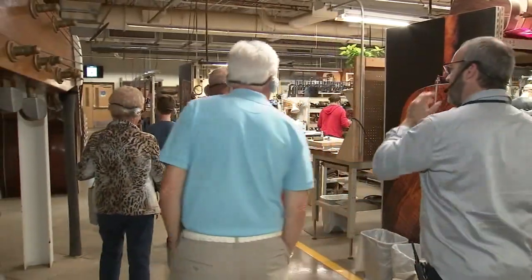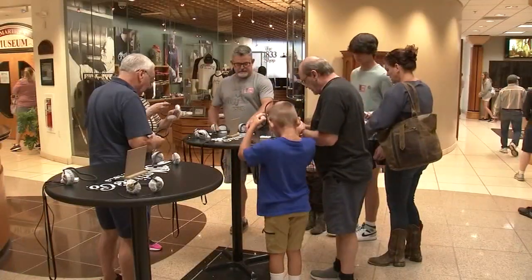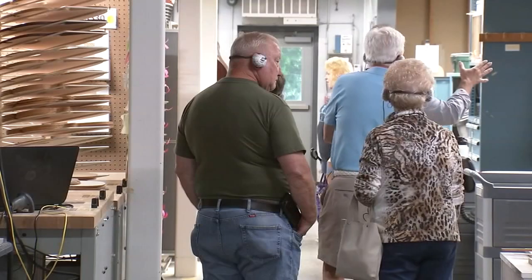It's a great tour — just come and do the tour, it's fantastic. They give you these headphones and it's noisy back there but you can hear everything they're saying. Love going through the factory to see how the guitars are put together and the detail that they go through.